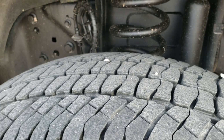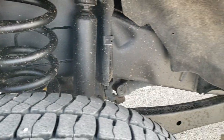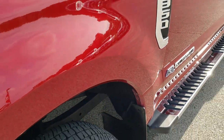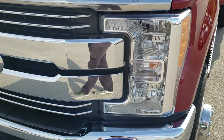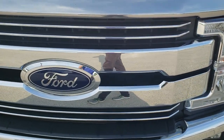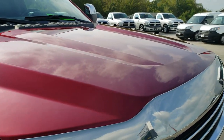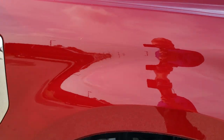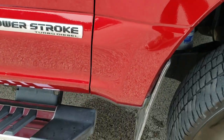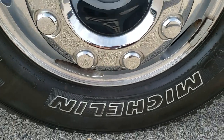Michelin LT245/75R17 tires with right around half the tread left. Comes with the polished aluminum rims. The frame and underbody is in really nice clean condition. The driver's side fender — no dents or dings on that. The headlight lenses are nice and clear. Front grill and bug shield are in excellent condition, and I didn't see any dents or dings on the hood. Passenger side fender — very, very clean, no dents or dings, and the passenger side rim has no major scuffs or scrapes.